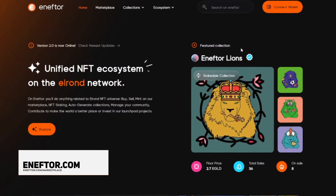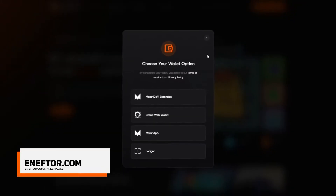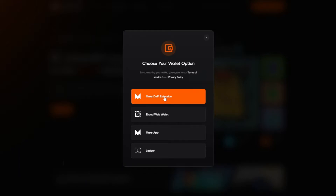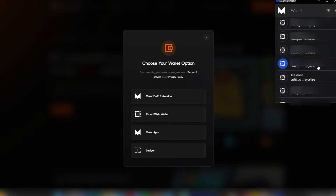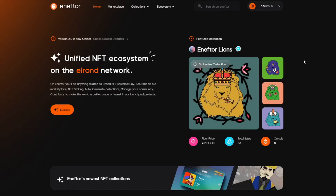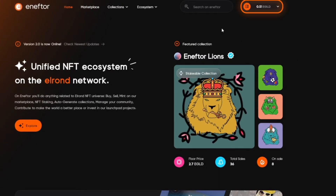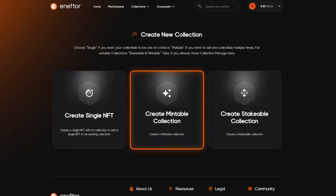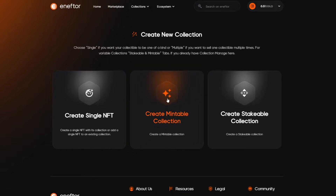First off, we will go to nftor.com and connect our Elrond wallet from the top right corner. Feel free to choose your preferred wallet. I'm going to connect using the Maya DeFi extension. Now that your wallet has been connected, click once again the top right button where our wallet is, and you will see the option to create an NFT collection. And here, you see we have the option to create a mintable NFT collection without any code. Let's go ahead and click on it.